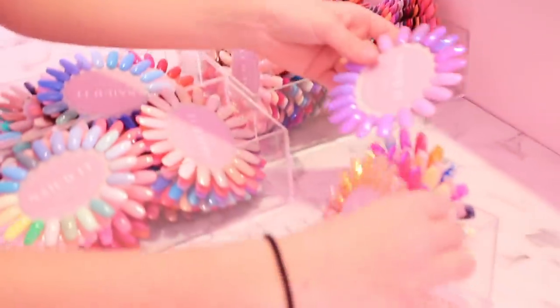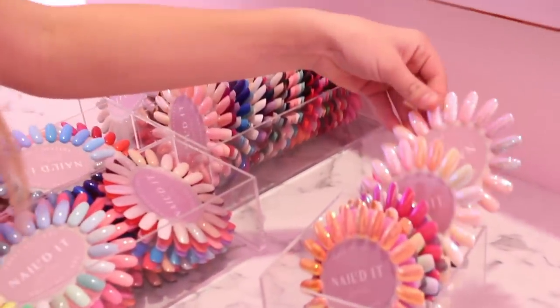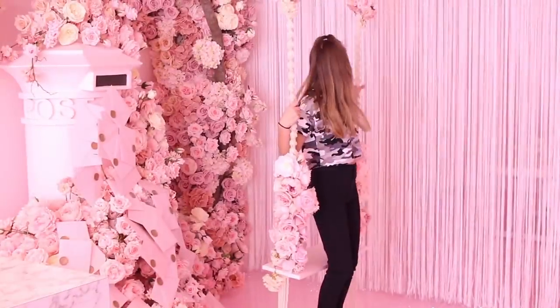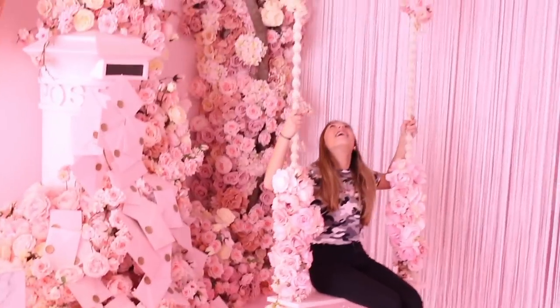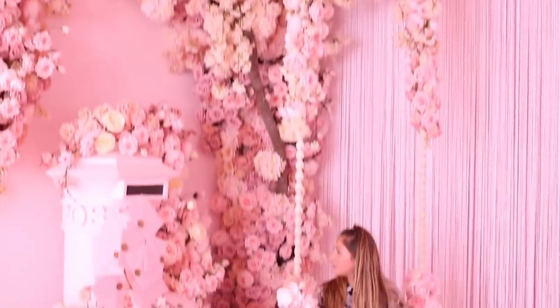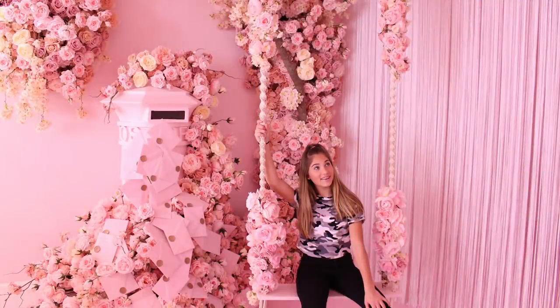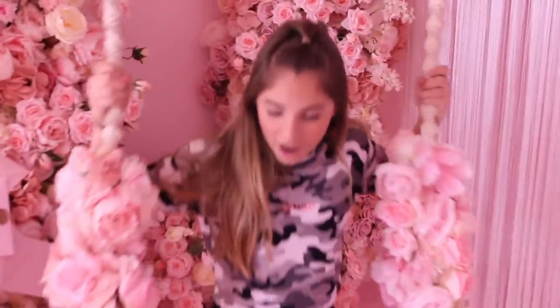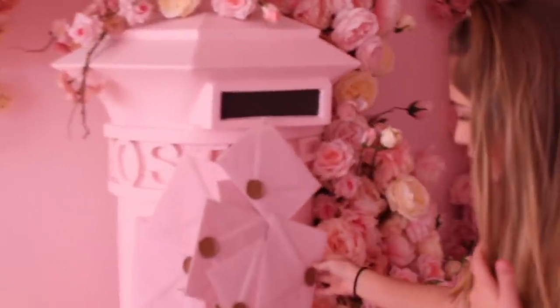Guys, look at all the colors they have — they even do marbled ones. Oh my gosh, I really don't know what to have now. I could have glittery, but then they have all these pastel colors which are so pretty. You need to take a photo here, Mum — this is so nice. Check this one out — it's pink with roses on it and I love it so much. There's also a post box with letters on it, a cool design all stuck together with 'We Nailed It' on it.